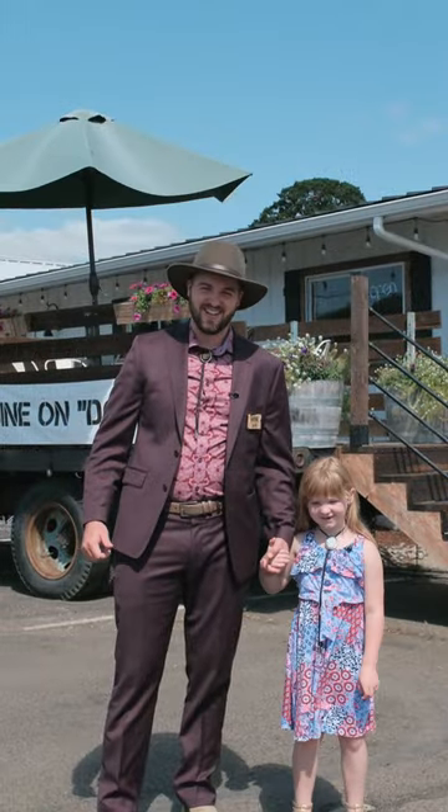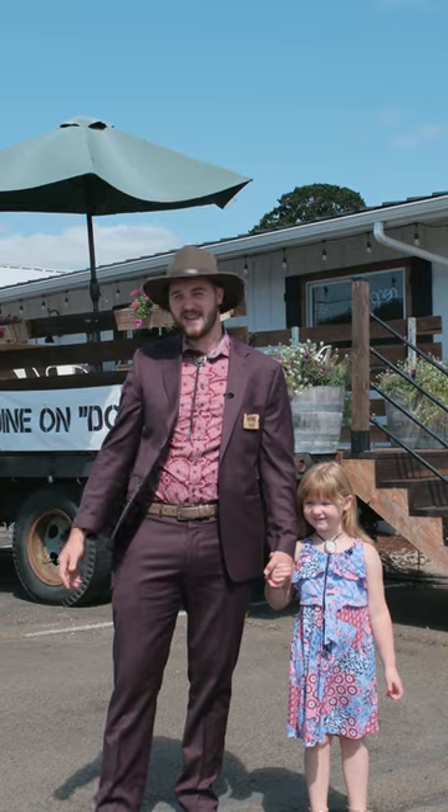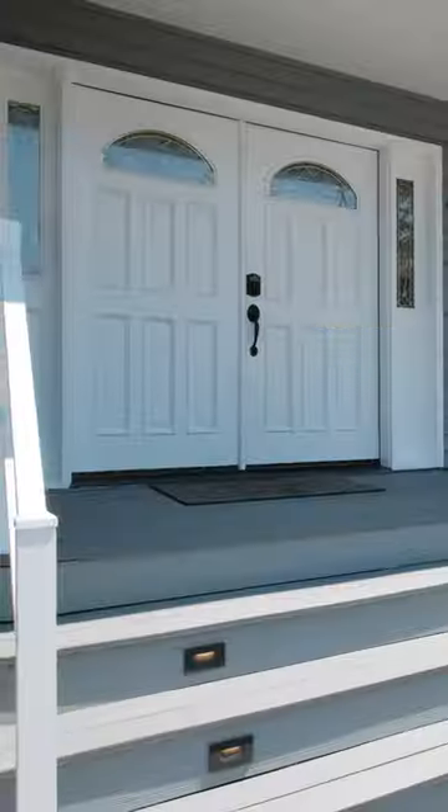Welcome to Philomath, Oregon. I'm your host Tim Rist, your Door agent here with my sidekick Maisie Magnolia, taking you to an awesome new property hitting the market on Kneebec Hill. Let's go take a look.